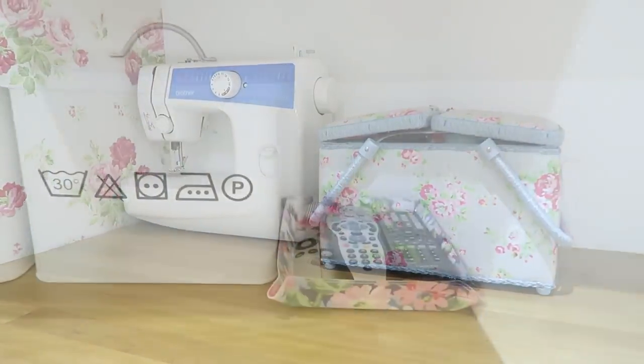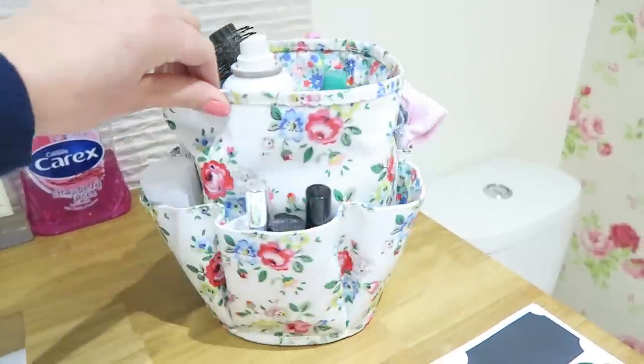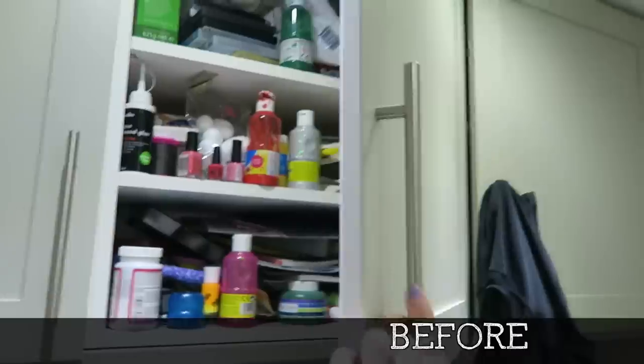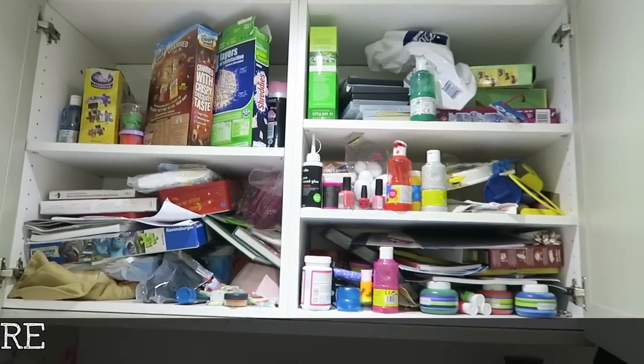Hi guys, welcome back to my channel. Today I'm going to show you how I've reorganized the storage in our laundry room slash utility room. It was getting completely out of control, just building up with random items that I didn't even use. It became a bit of a dumping ground and was making the room harder to use when it came to doing laundry or getting the boys ready in the morning. It was just crazy trying to find things.